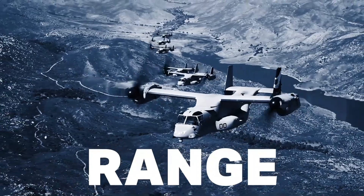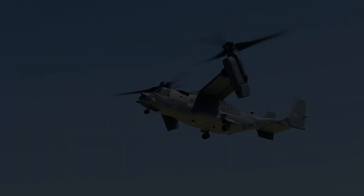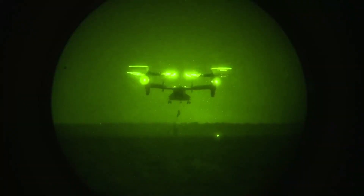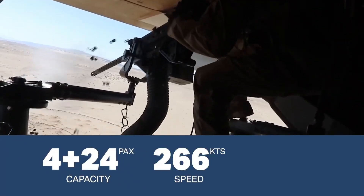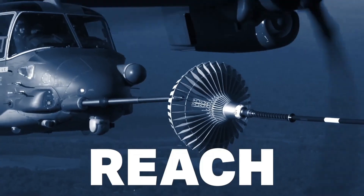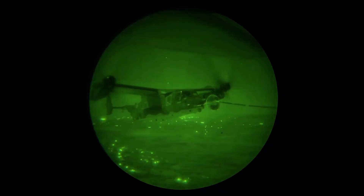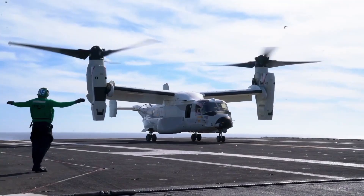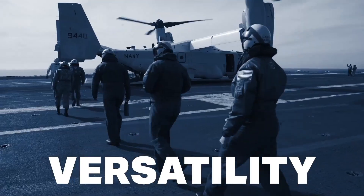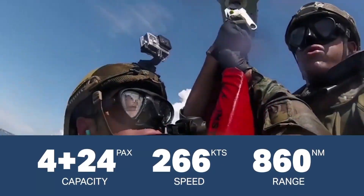The Bell Boeing V-22 Osprey is a versatile tilt-rotor aircraft that combines the vertical lift capabilities of a helicopter with the speed and range of a fixed-wing plane. Designed for a broad range of missions, the Osprey can perform rescues, assault operations, and VIP transport, making it a valuable asset in both military and humanitarian contexts. Its tilt-rotor system allows it to take off and land vertically, like a helicopter.